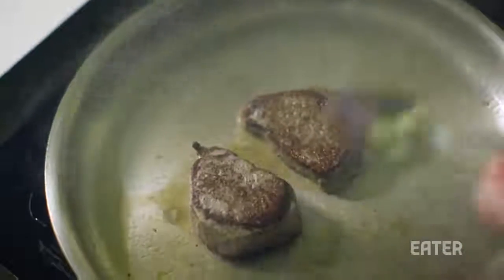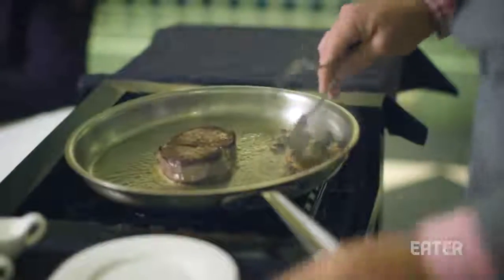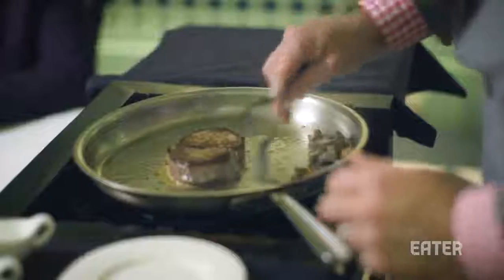So the beef industry is a big fan of Brennan's. So these are mushrooms? Just good old button mushrooms, a little butter, a little garlic, and a little thyme.